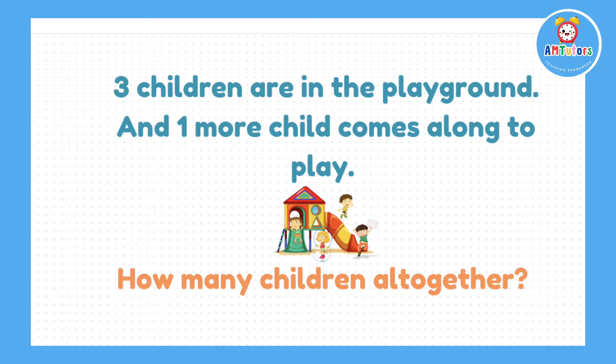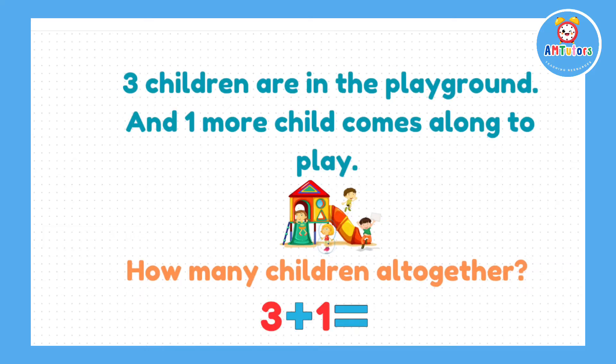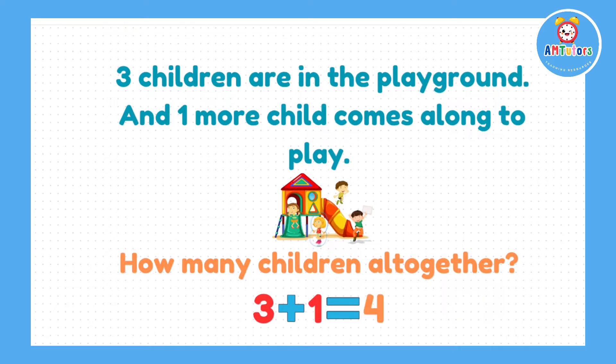Question number 1. If we have 3 children in the playground and 1 more child comes along to play, how many children are in the playground altogether? For this question, we need to work out the sum of 3 plus 1, which should give us the answer of 4.